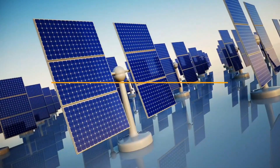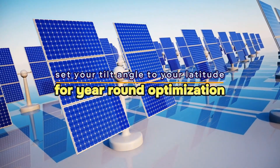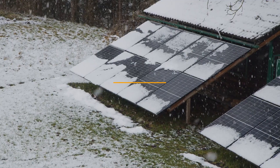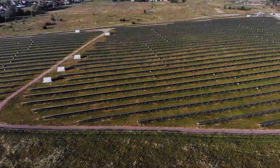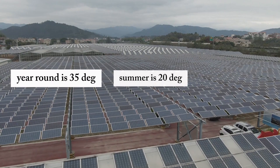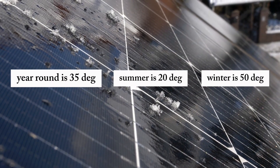Here's the formula: for year-round optimization, set your tilt angle to your latitude. For summer, subtract 15 degrees from your latitude. For winter, add 15 degrees to your latitude. For example, if your latitude is 35 degrees, year-round is 35 degrees, summer is 20 degrees, and winter is 50 degrees.